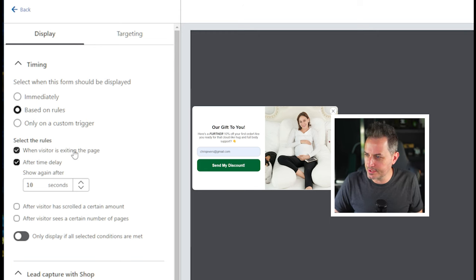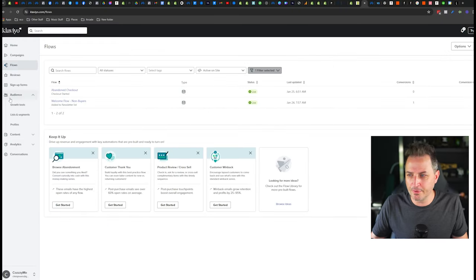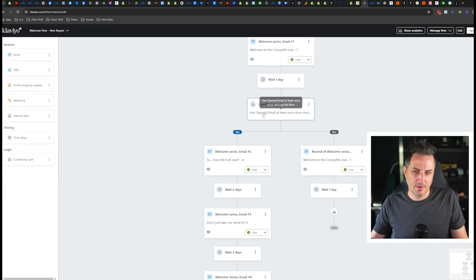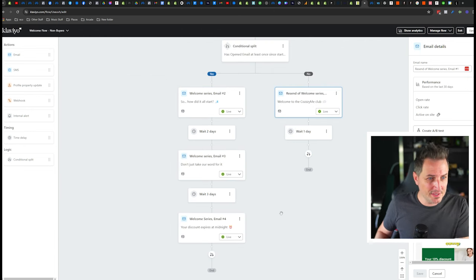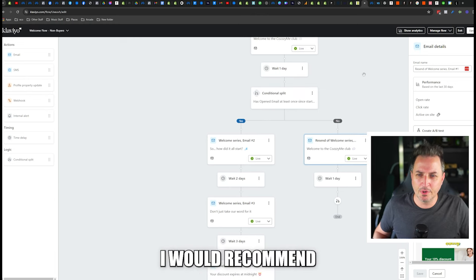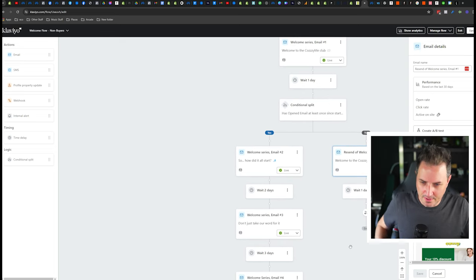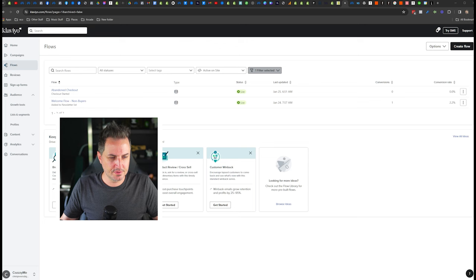For the pop-up timing, triggering on visitor exit is good, but 10 seconds is a little too quick — between 20 and 30 seconds is better from my current testing. In terms of flows, you've only got abandoned checkout and your welcome flow, so please go and make all those new flows. In your welcome flow there's a big problem — a conditional split that says if anyone hasn't opened the email since starting, they only get sent one more email, then nothing else. You're wasting a lot of your contacts. Get rid of that conditional split. Also, with 2 to 3 days between emails and only four emails total, that's too long a wait. I email my people once a day in my welcome series — every day for seven or eight days.